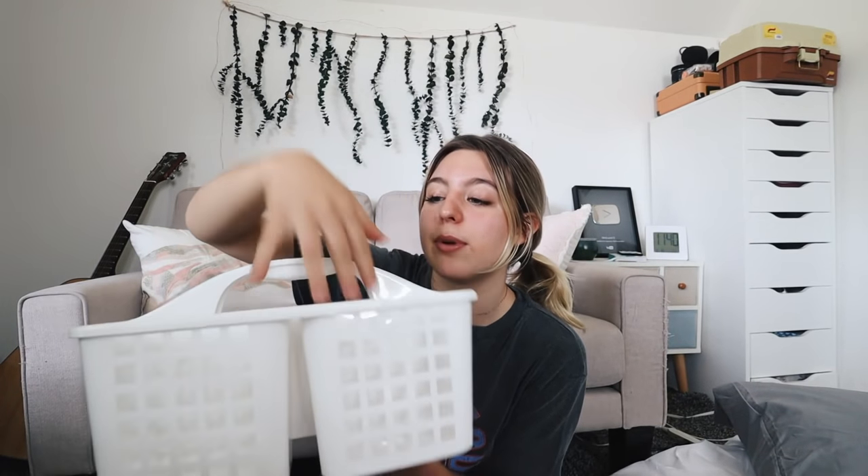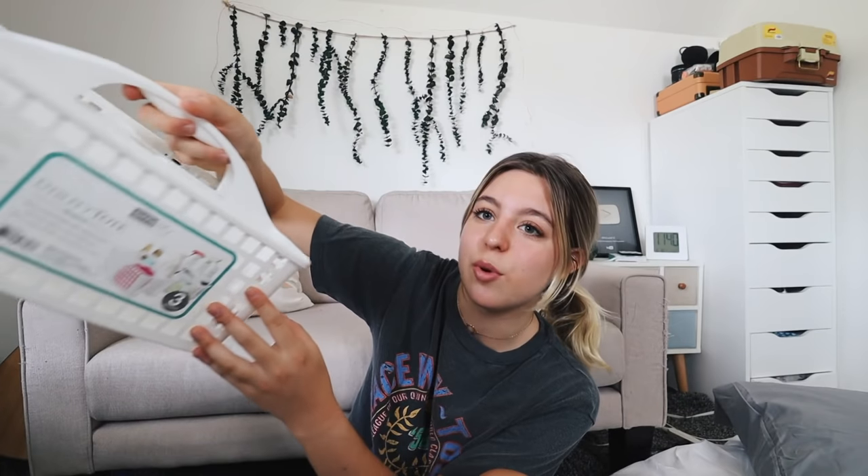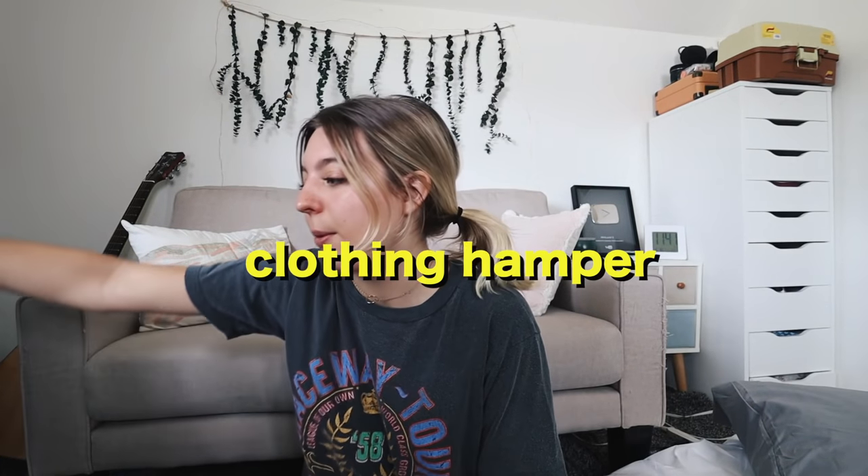This next one is essential: a shower caddy. I love this so much. You just put all your bathroom products in here — shampoo, razor, shaving gel, whatever you use — and carry it with you to the bathroom. It's perfect because it has holes in the sides so water won't get stuck in the bottom. This is definitely what every college student needs, especially if you have to walk down the hallway to the bathroom.